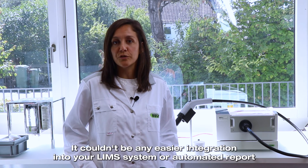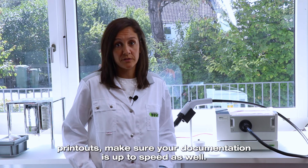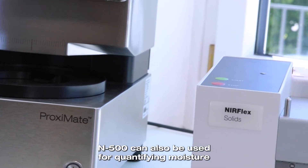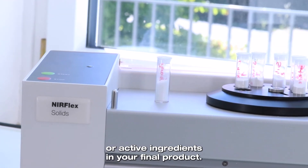Integration into your LIMS system or automated report printouts make sure your documentation is up to speed as well. The N500 can also be used for quantifying moisture or active ingredients in your final products.